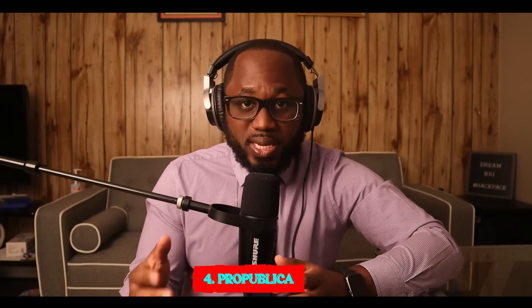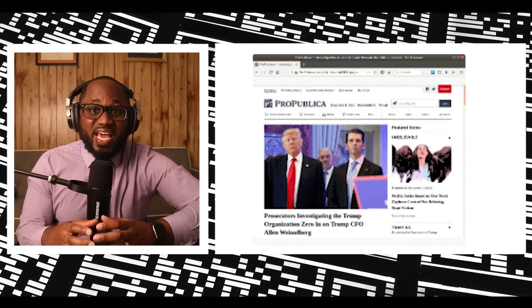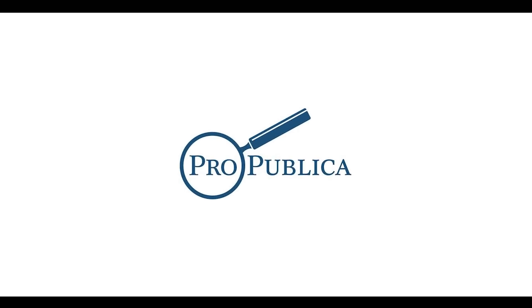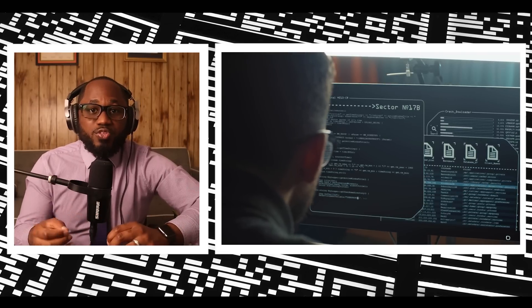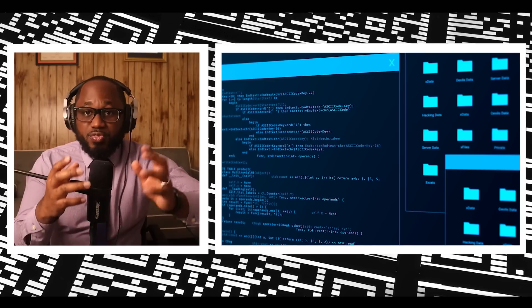Number four: ProPublica. ProPublica is a popular online publication that won five Pulitzers in 2016. It aims to expose abuses of power and betrayal of public trust through investigative journalism. The website is available on the surface web and has a .onion site, which means you can visit it anonymously, especially if you live under an oppressive regime. ProPublica covers all controversial stories — from corrupt politicians to child labor — in both English and Spanish.